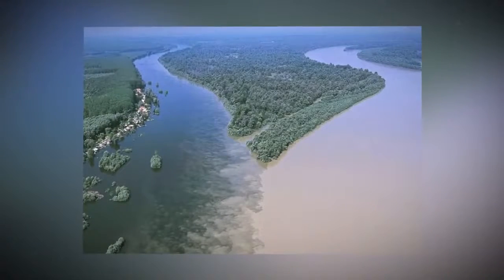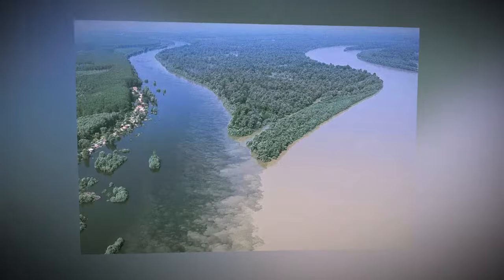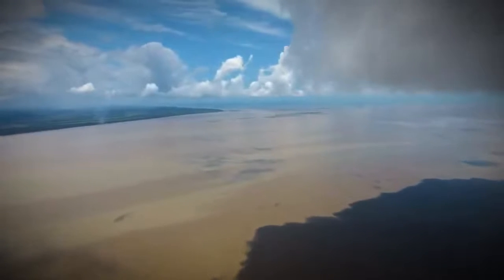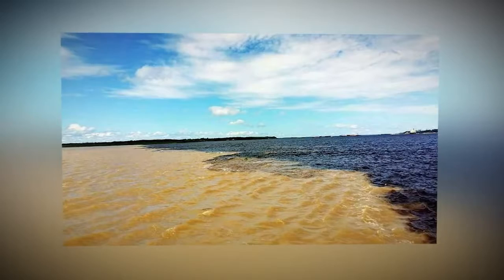There are several places on Earth where it can even be seen with the naked eye. The most impressive boundaries of the seas, or the sea and the ocean, are visible where vertical haloclines arise.